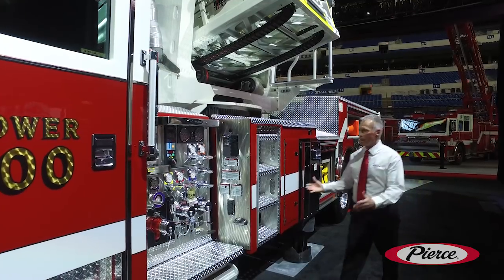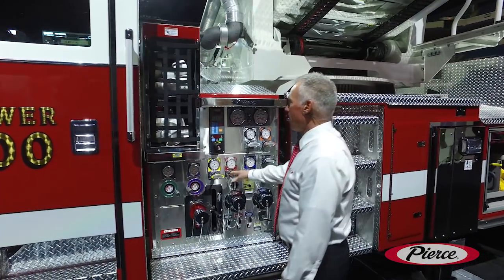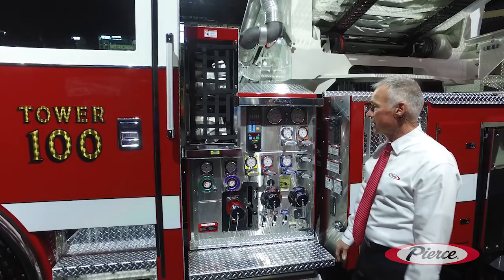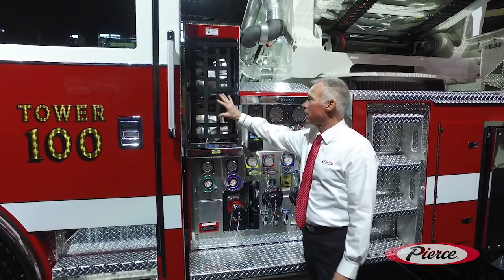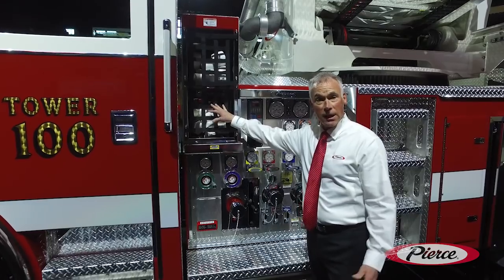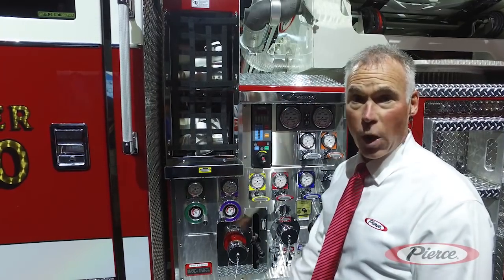As you can see, this pump module is very short, only 36 inches wide. It's capable of having a foam system with it — our Husky 12 foam system. It's also fitted with two crosslays for 200 feet of inch-and-three-quarter hose. Larger pump modules are available and the truck is carrying 300 gallons of water.